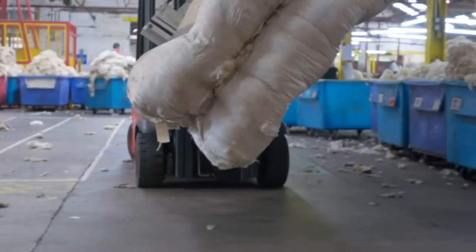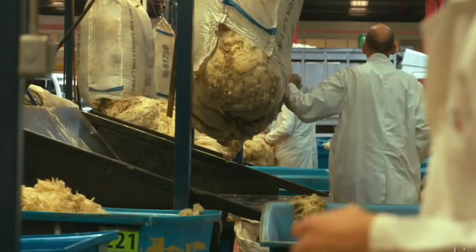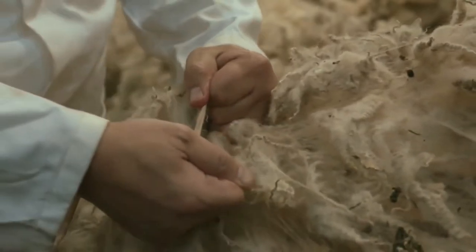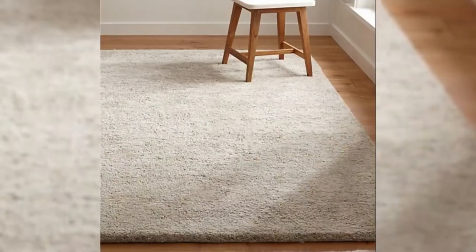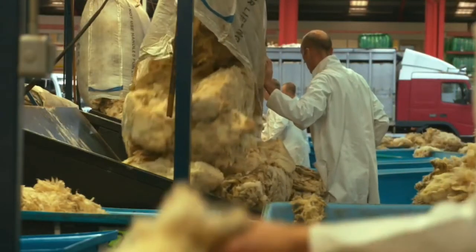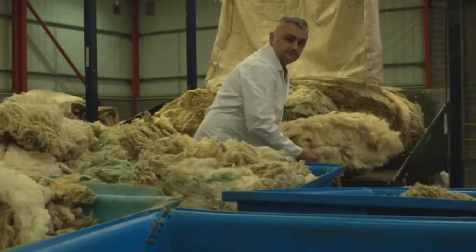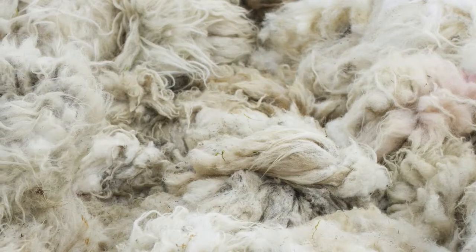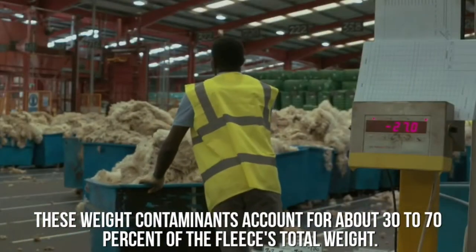After shearing, the next process is grading. Grading is the breaking up of the fleece based on overall quality. In sorting, the wool is broken up into areas of different quality fibers from various parts of the body. The best quality wool comes from the shoulders and sides of the sheep and is used for major clothing, while lesser quality wool from the lower legs is used for rugs. After collecting the wool, it is inspected for uniformity and poor strands are separated. Freshly sheared wool includes dirt, grease, and dried sweat, which account for about 30 to 70% of the fleece's total weight.